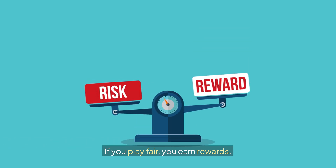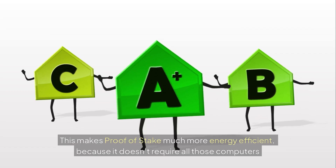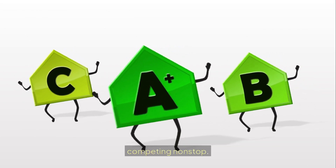If you play fair, you earn rewards. But if you try to cheat, you lose your staked coins. This makes Proof of Stake much more energy efficient, because it doesn't require all those computers competing non-stop.